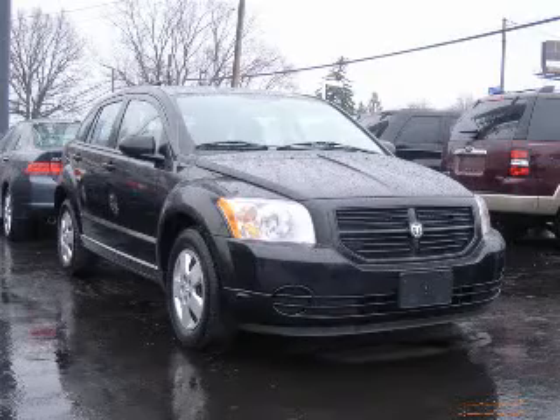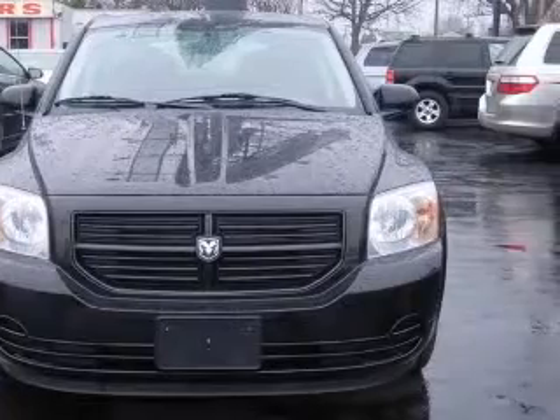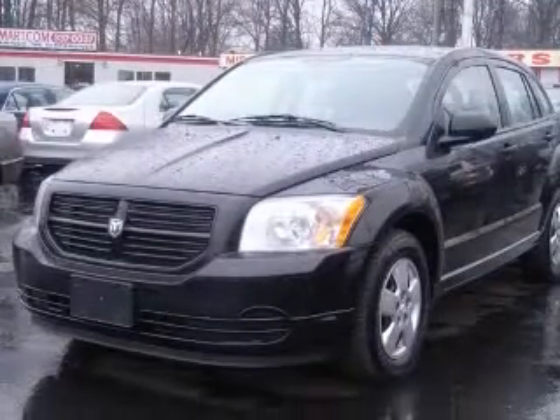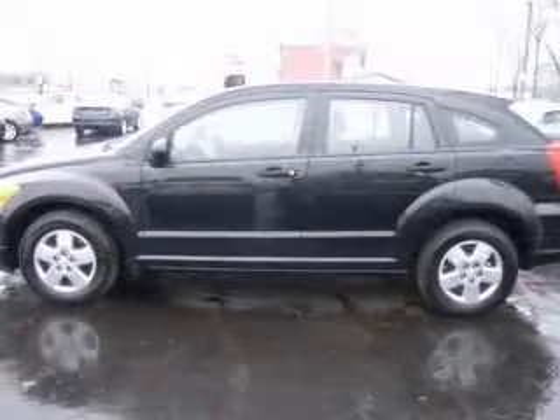We are proud to present this excellent 2008 Dodge Caliber. This Caliber has a four-cylinder engine and a continuously variable transmission. This vehicle has a brilliant black crystal pearl coat exterior and includes the following options.